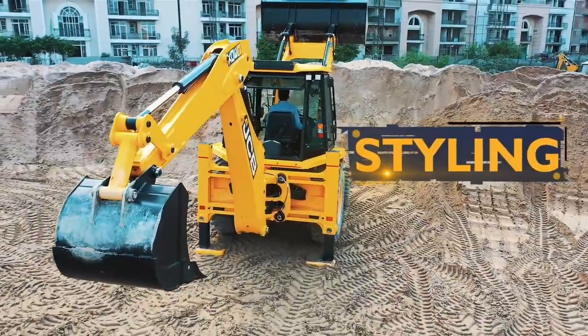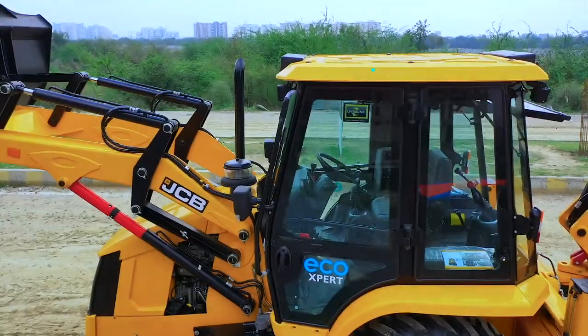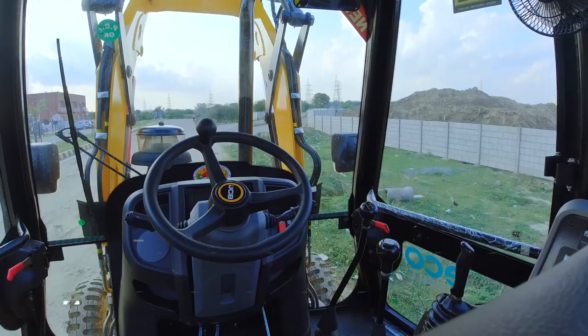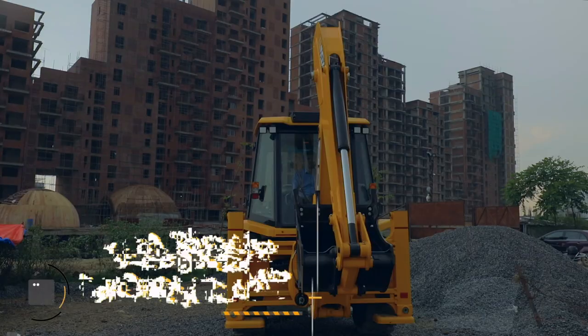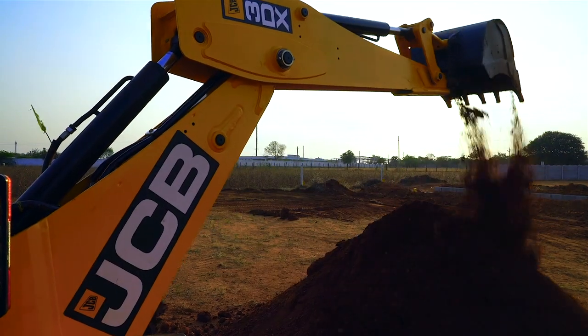Talking about its styling, the redesigned roofing increases its utility. Refreshed cabin interiors make it even more effective. The LED rear work lamp provides better visibility for excavation work at night.